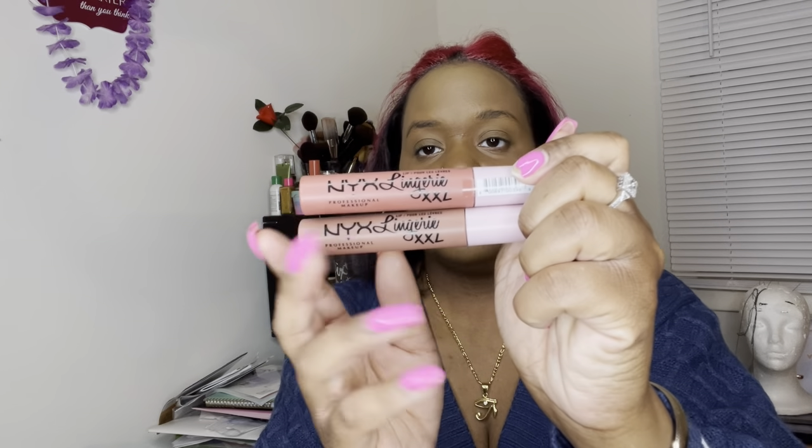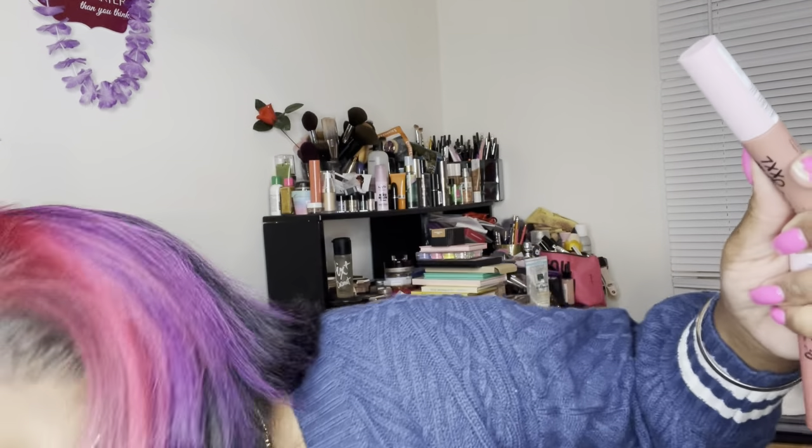I picked up two of the NYX Lingerie XXL Matte liquid lipsticks. I opened it in the car and it looks okay — it's like a nude pinkish nude color. I like it. Hopefully it'll look good once I apply it, but if not, that's what lip color pencils are for. The second one is in the color Strip Down.